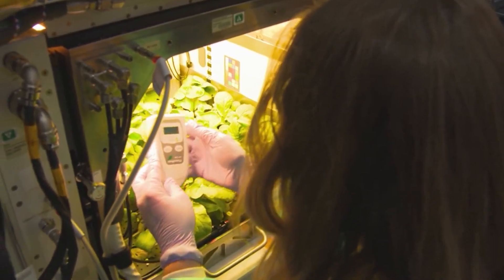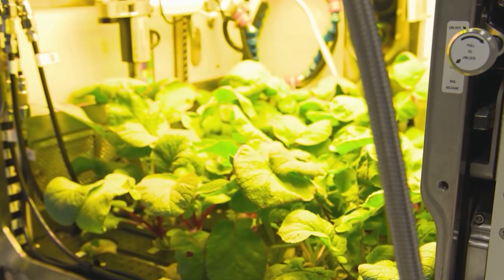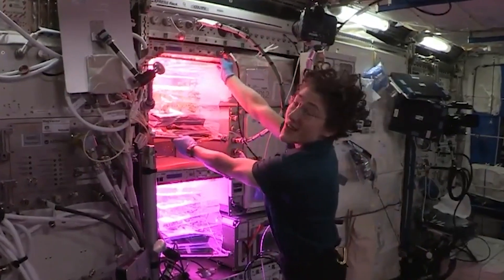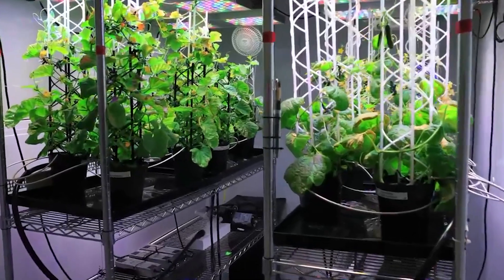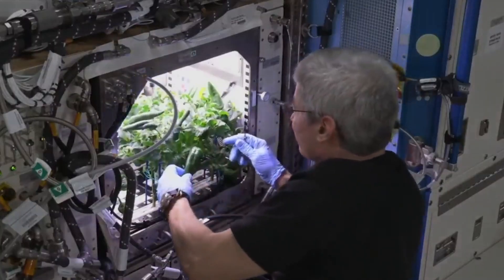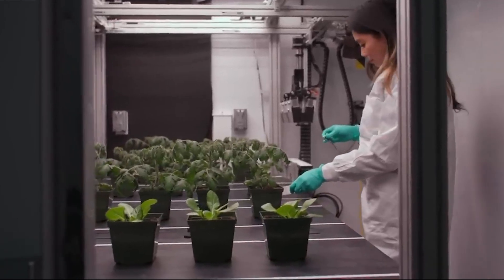Growing plants in space is a crucial aspect of space exploration, addressing both scientific and practical needs. Plants are integral to creating a sustainable environment for long-term human space missions. They can recycle carbon dioxide into oxygen and help maintain mental well-being for astronauts. Understanding how plants grow in microgravity is essential for these goals.